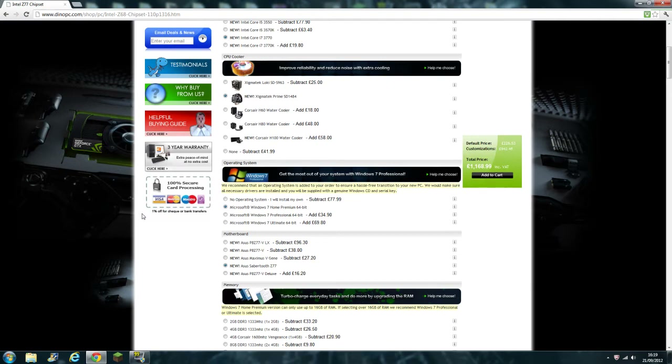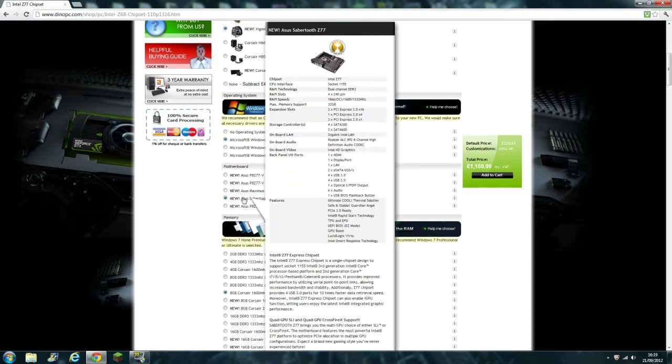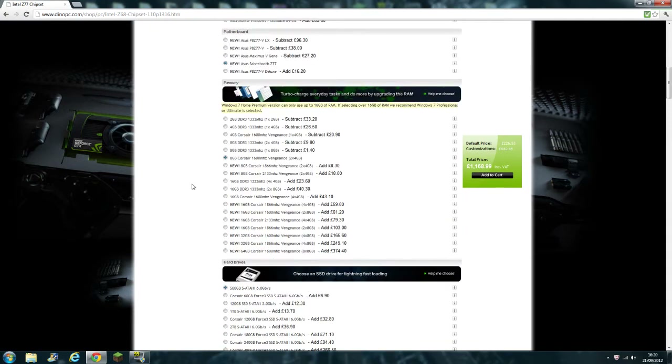The operating system is Windows 7 Home Premium 64-bit. The motherboard is going to be the Asus Sabertooth Z77, which from what I can tell is a pretty good motherboard — that's the one people have been telling me to get. For RAM I'm going with 8GB Corsair Vengeance 1600MHz, which is two sticks of 4GB. I was going to go with 16GB but this computer has 4GB in it so I could transfer that over if needed. Plus 8GB is more than enough — most people say you're not going to need much more than that.